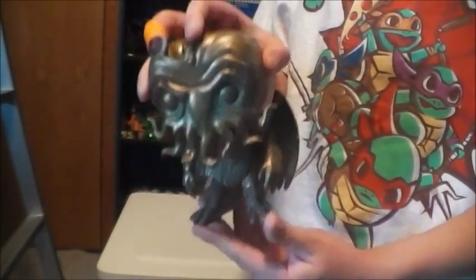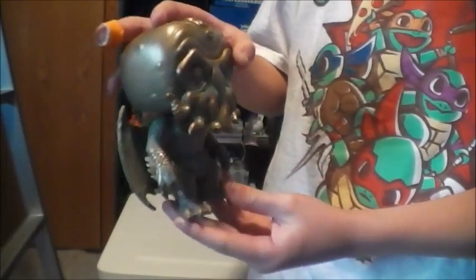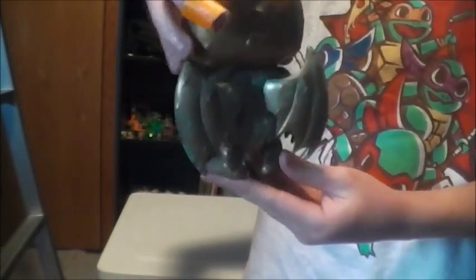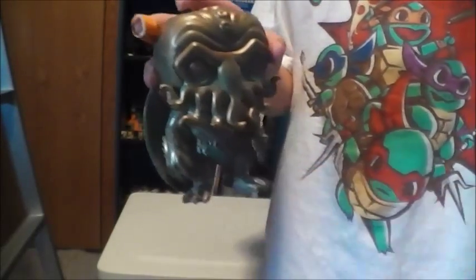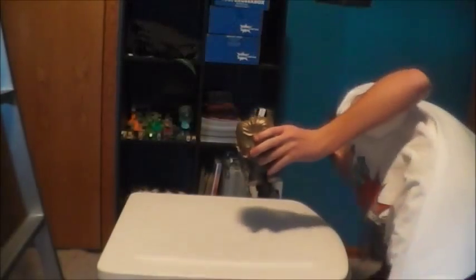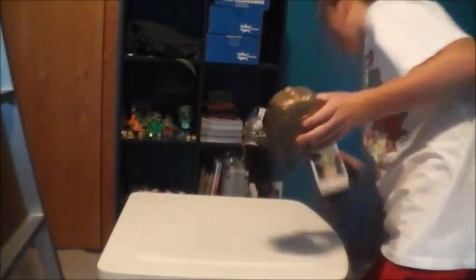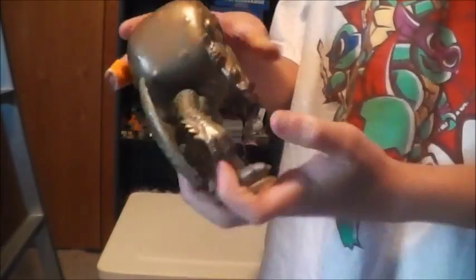I'm thinking about making this an out-of-the-box pop, just because of the detail — just to look at this thing all the way around, it's super cool. In the box it does kind of hide, because it's kind of behind that part there, so you can't really see him that greatly. But then the other thing is I want to keep him in the box because it has the sticker on it, so I'm still deciding.